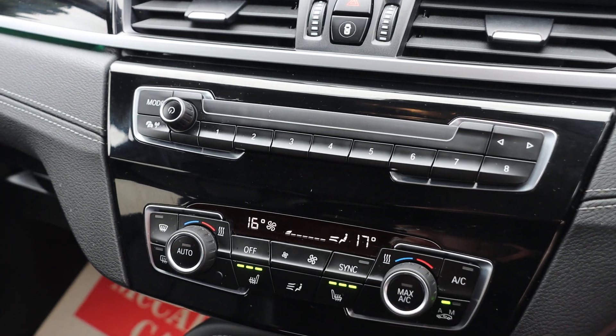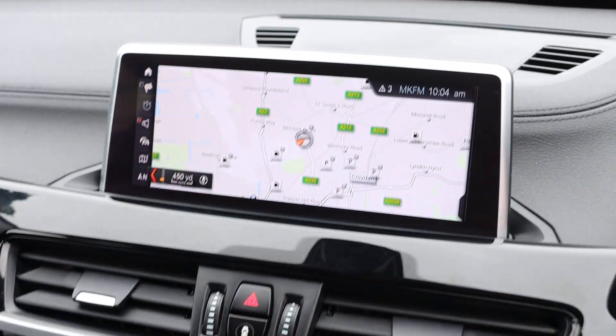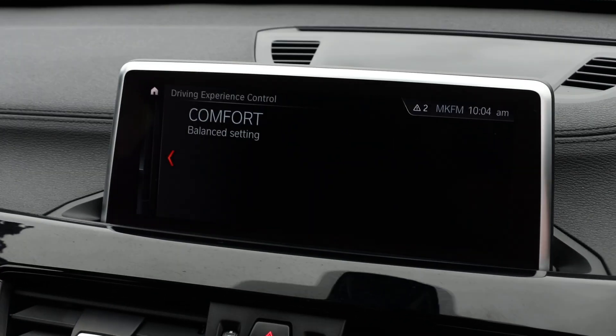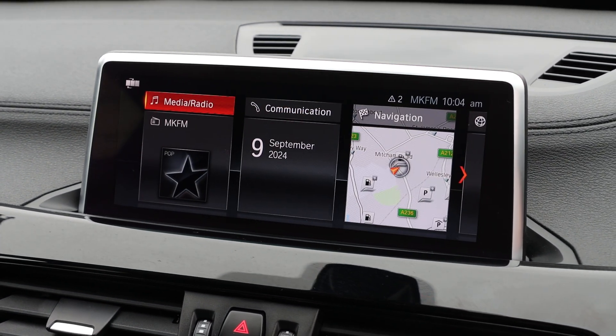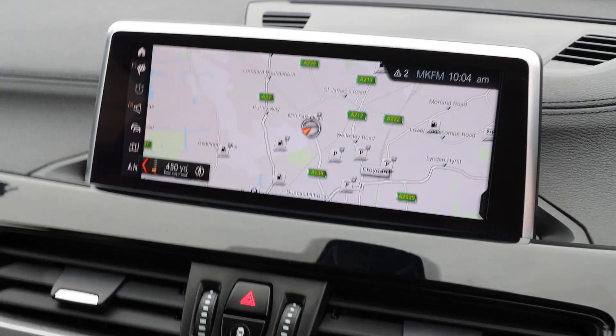Two-zone climate control air conditioning, heated seats, satellite navigation, drive select mode, Bluetooth telephone connection, Bluetooth audio, and DAB radio. Thank you for watching.